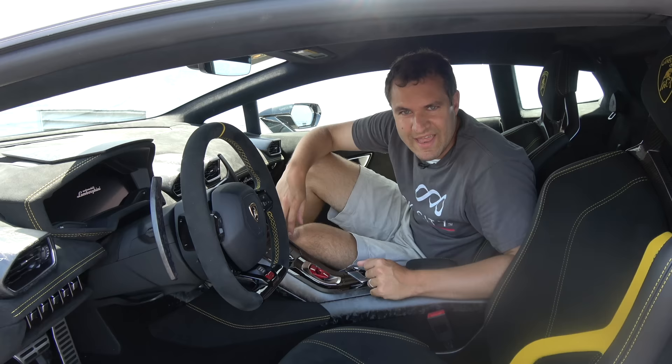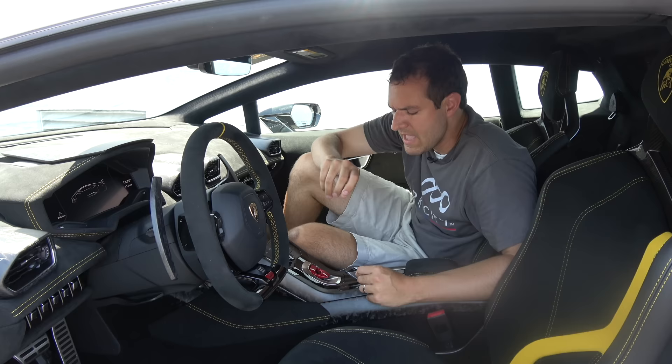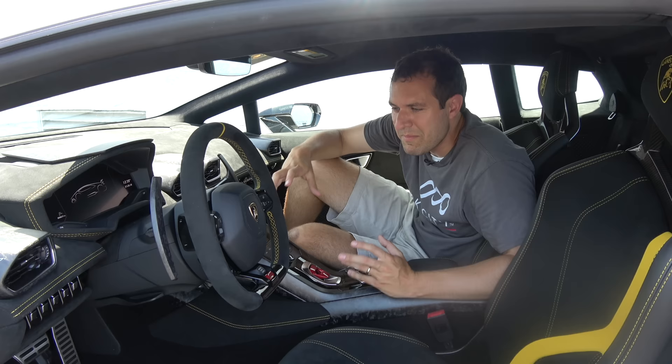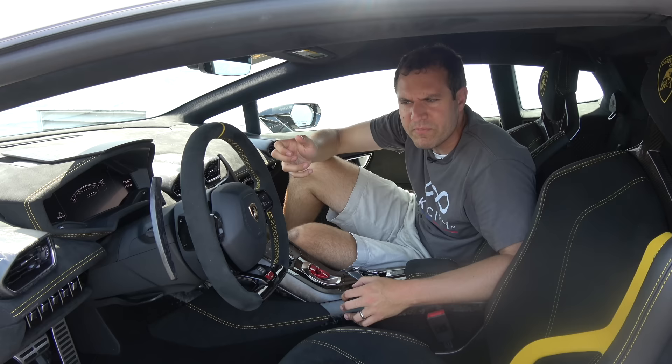Moving on to the start-stop button and its cover — this is very cool. You get in, you flip up the cover, you press the start-stop button; it's like how I imagined starting a fighter jet would be. Apparently early Lamborghinis with this flip-up cover got complaints — people saying having to flip a thing and then push a button was too much work. So Lamborghini put a little window in the cover shaped like a hexagon so you can just stick your finger through the window to start the car, in case you're too lazy to flip the cover on your Lamborghini.